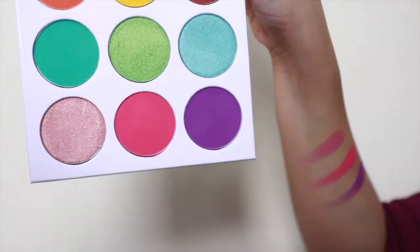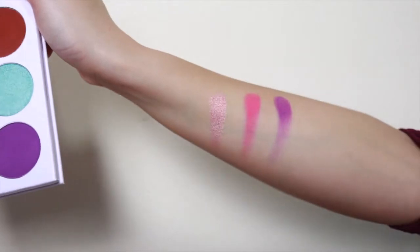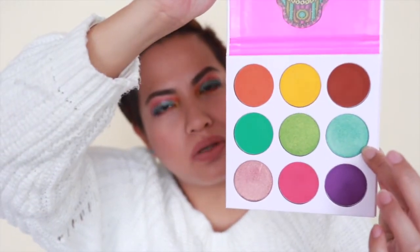The only two shades I didn't use are the brown one and the green in the middle — everything else I've used in this look. I've got the yellow in the inner corner, the pink in the crease, a little orange on the lower lash line, purple, and a sort of aqua shade all over the lid deepened by the green shade. I'm using this lighter shade here as my brow bone highlight.